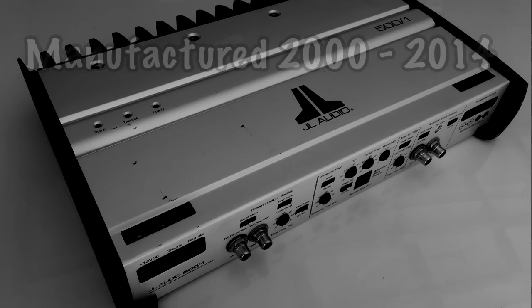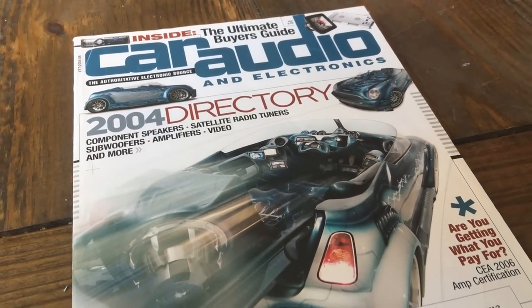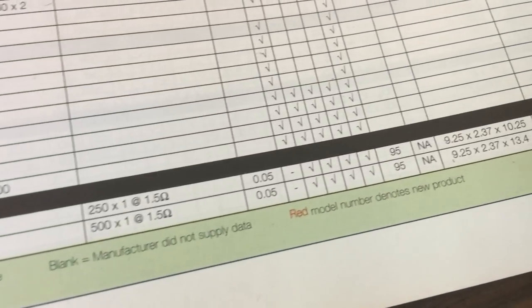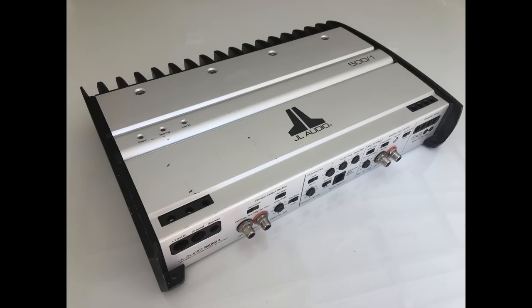Let's check it out in the Car Audio and Electronics 2004 directory. We're going to check out the specs, the prices, and all that stuff. Taking a closer look at the price — 600 bucks for a 500-watt amp. That's about what amps went for back then, a dollar per watt.